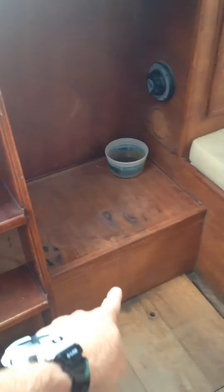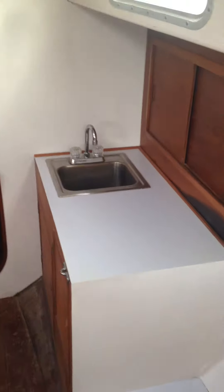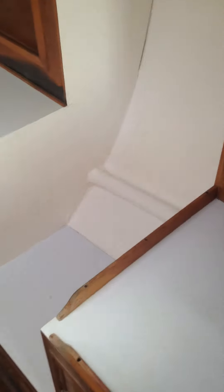Batteries are in there. Engine is in here, which will be soundproofed. Here we have the galley, which I just cleaned — looking very nice. Stove will go here.